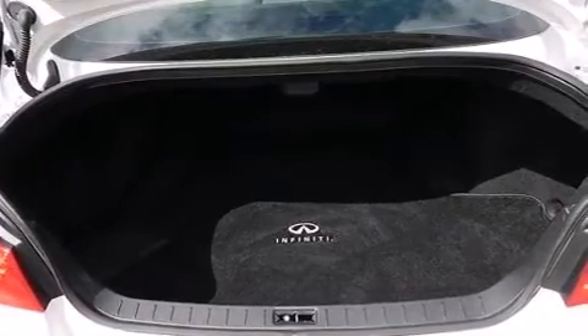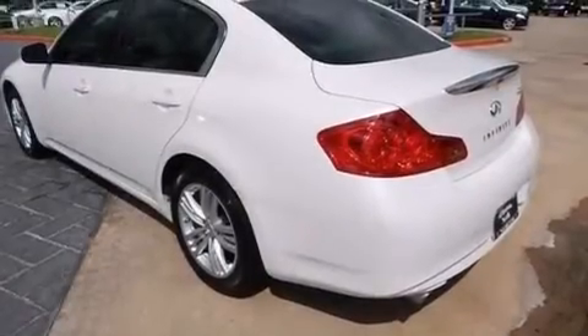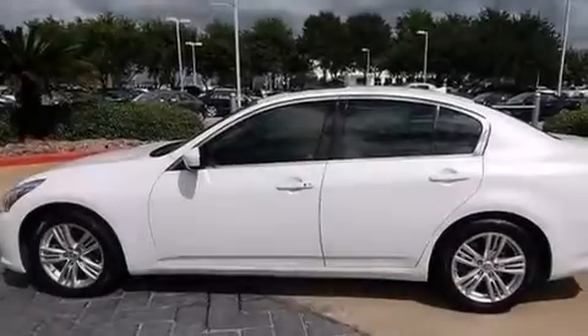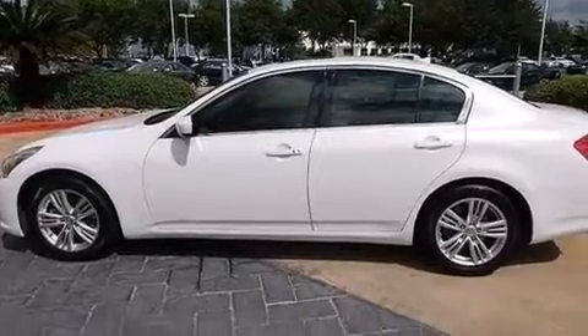Also included are aluminum wheels, and a tire pressure monitoring system. The following features are also included: dual power seats, air conditioning, cruise control, and leather seats.